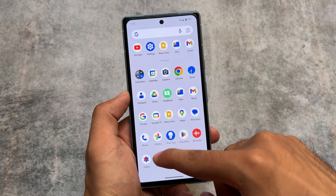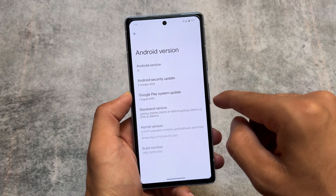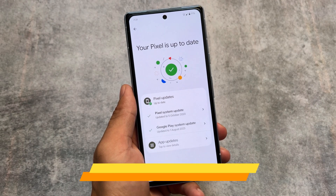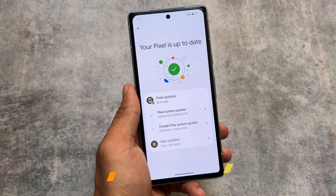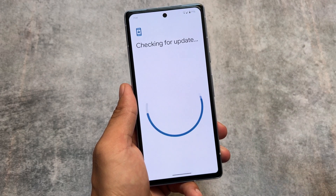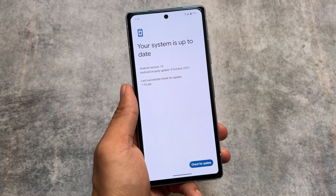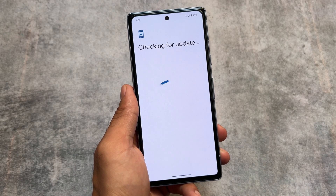I tried it on my Pixel 7a — just installed it — and as expected it has the October security patch. Let me show you some great features included in this one. The first major change is the new system updater, which is likely to be released with Android 14 stable 2, but for now it's only available in Android 14 QPR Beta 2.